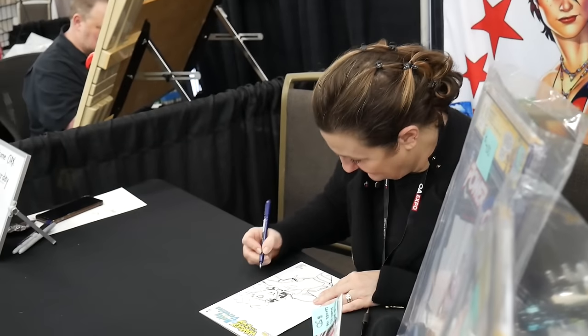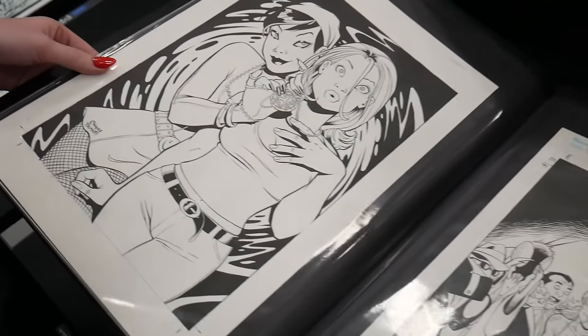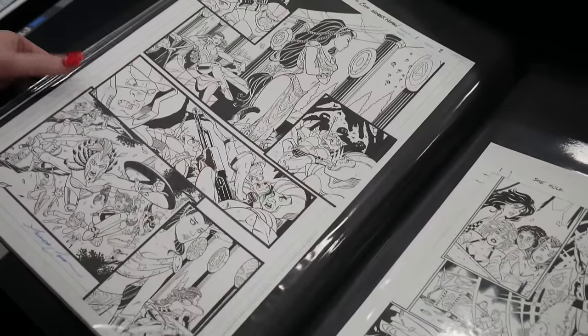Do you have a favorite character you like to draw? I do love drawing Power Girl — she's my girl. I love her. That's why we kept putting Power Girl in Harley, because we love Power Girl so much, and we decided that was the world's finest team-up that you never knew you needed. I think she sold all the other ones — they were probably good, yeah, because they were only like $2.50.